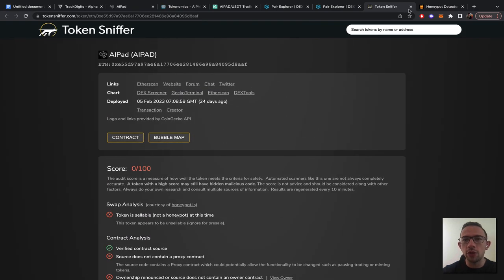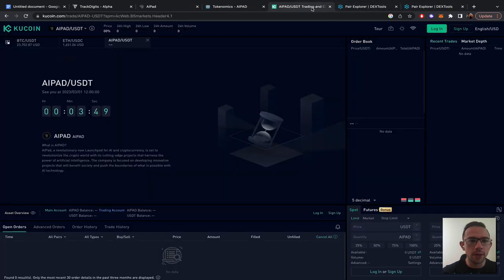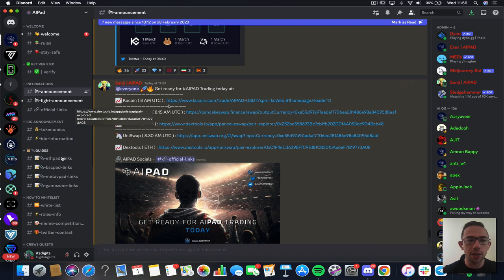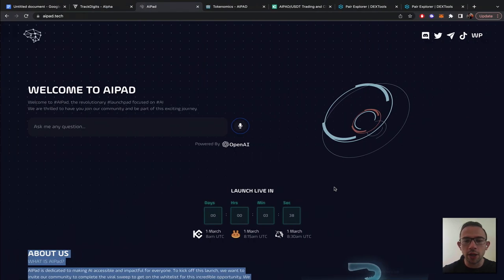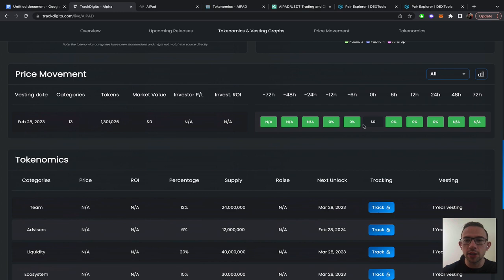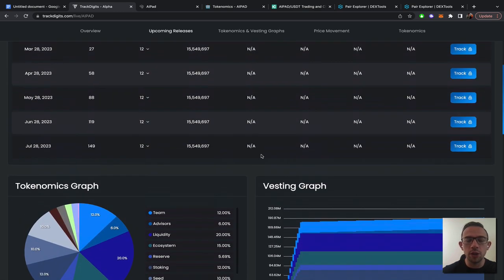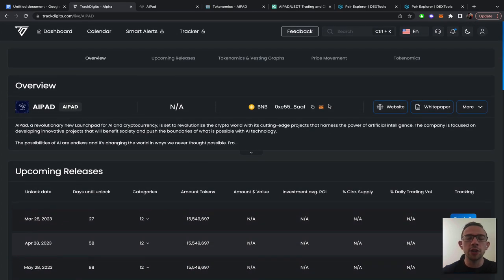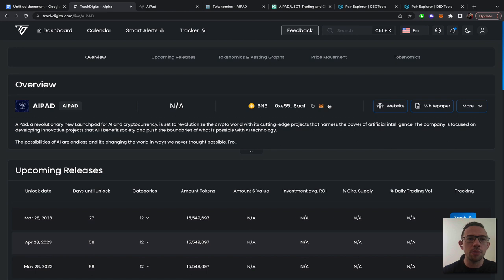We needed to be live to use these tools and we will once it has been deployed. Three and a half minutes left — definitely a lot of hype and momentum behind this project. I use TrackDigits for the analysis. The smart contract is available and the price will be tracked based on the release of the tokens, which will start moving very soon once it's on the open market. There's a link in the description to sign up for free to TrackDigits — a full database covering not only AIPAD but other launchpads, gaming projects, and metaverse projects.